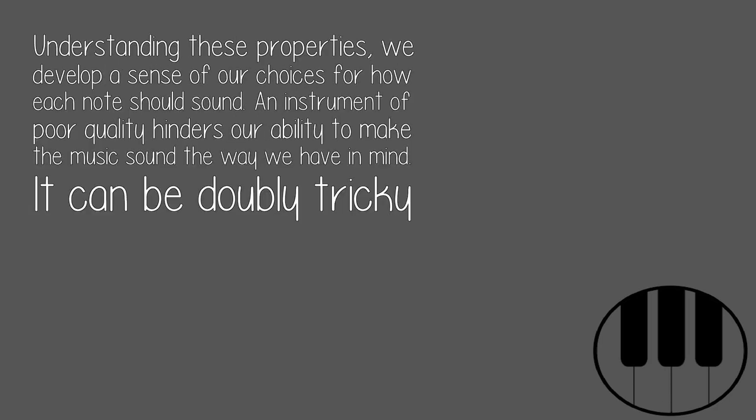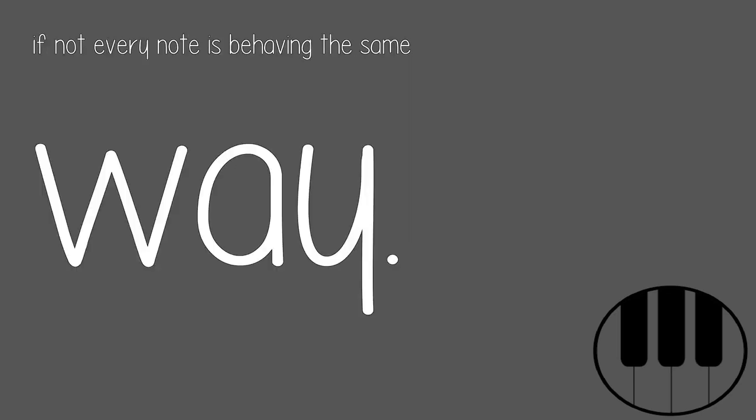Understanding these properties, we develop a sense of our choices for how each note should sound. An instrument of poor quality hinders our ability to make the music sound the way we have in mind. It can be doubly tricky if not every note is behaving the same way.